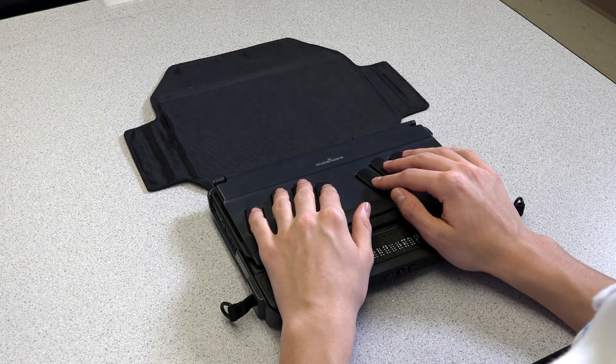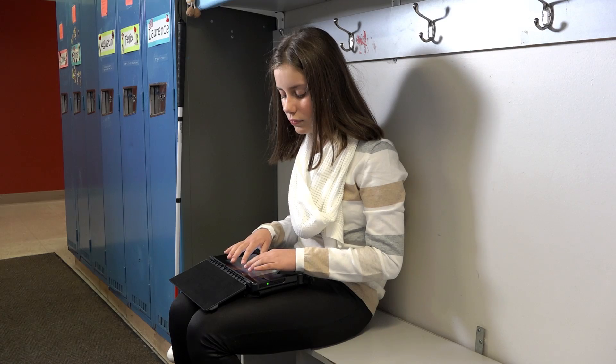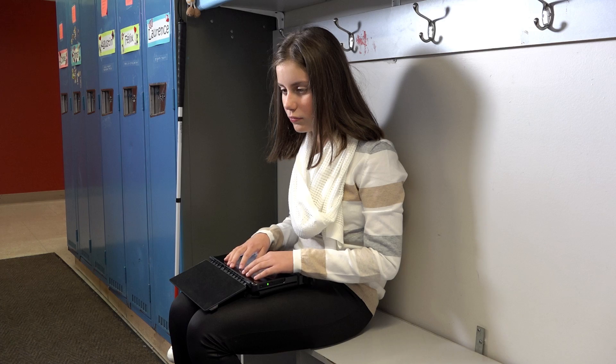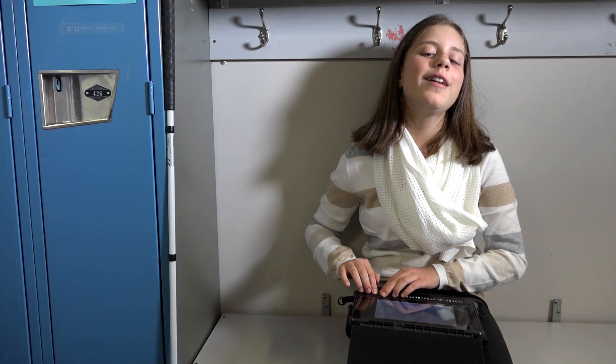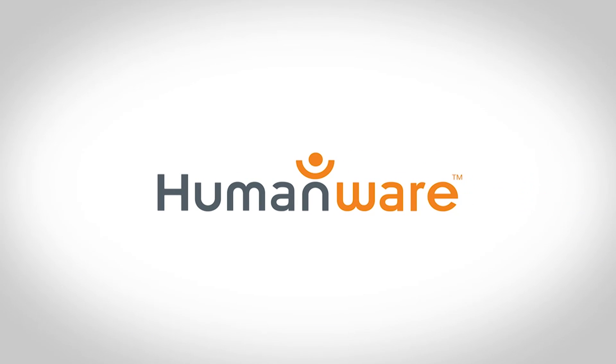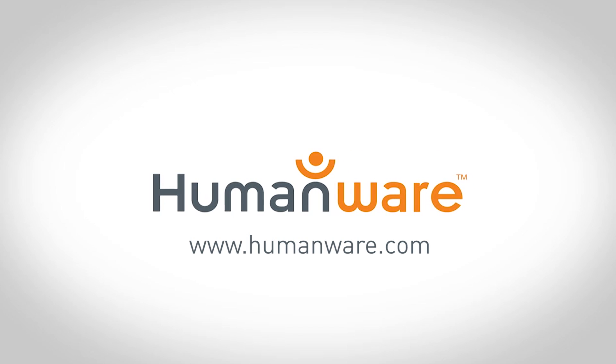The BrailleNote Touch — helping you efficiently stay connected to the world around you. The future is so close, you can touch it. Visit humanware.com for more information.